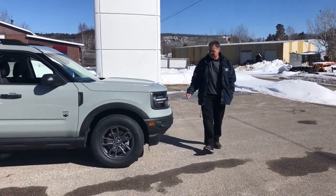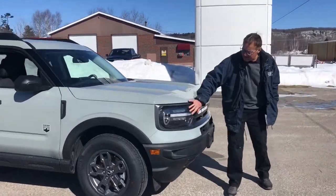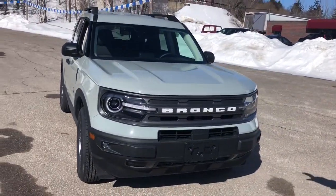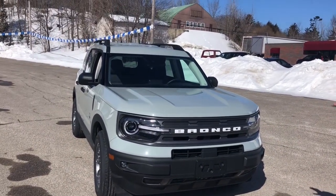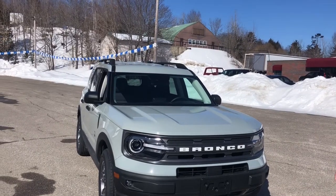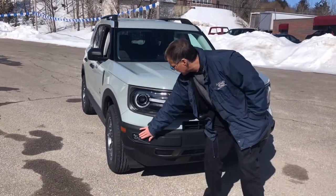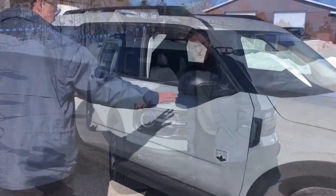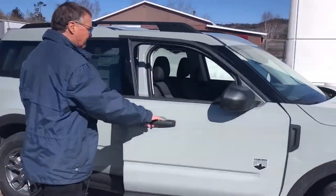Let's start at the front. Up here you have LED lighting all built in. You should see it at night with the Bronco in the middle — it just lights up and looks unbelievable. There are built-in fog lights down below, and even on the side of the headlight there's a picture of a Bronco. This particular model is called a Big Bend.